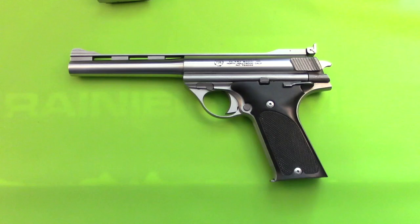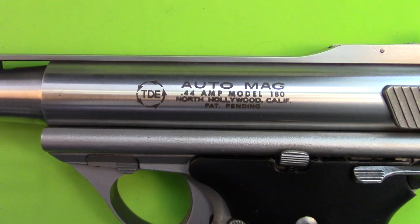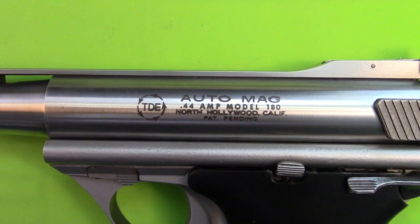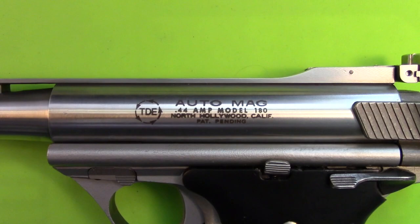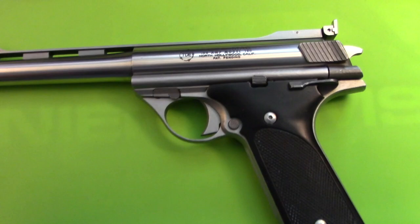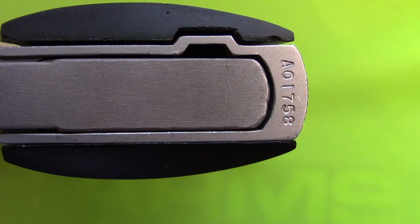This set of three Automags starts with the North Hollywood, because this one, as in my previous video, is a collateral gun where they had given the frame — or most of the gun — to a person who was loaning them money, and it was bought back later and made into a North Hollywood gun. This one happens to have a Pasadena serial number on it, and that serial number is AO1758.